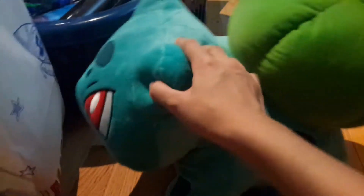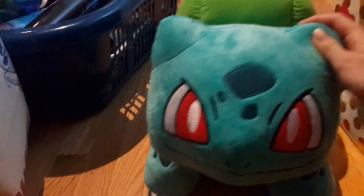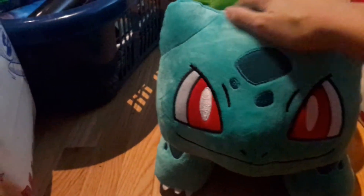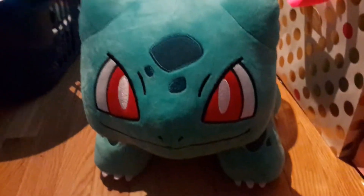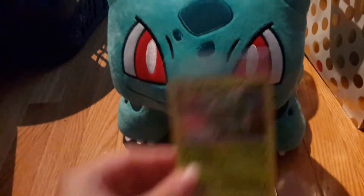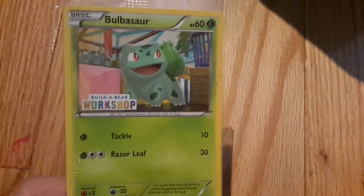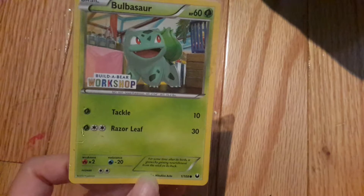He's pretty big, so you kind of have to be patient when he gets stuffed because it takes longer than usual. And here is the Pokémon card that comes with him — that's the Build-A-Bear Pokémon card included with him.